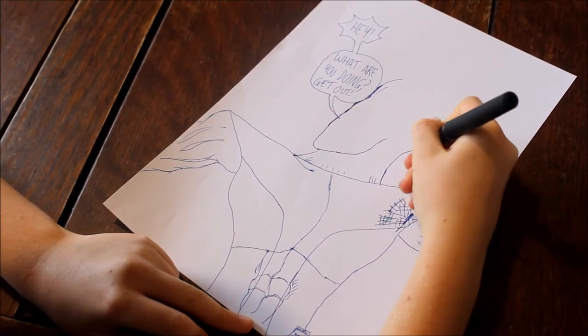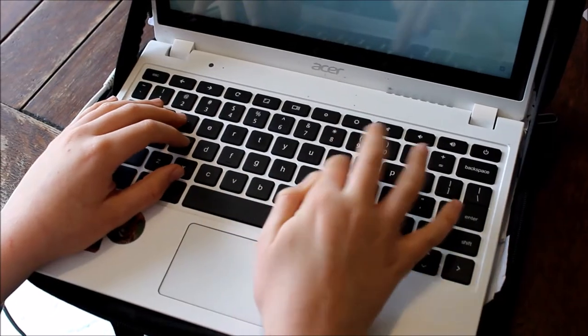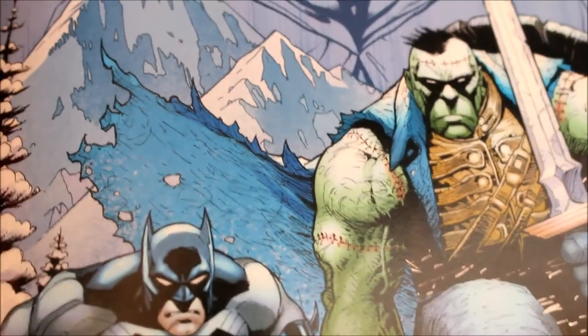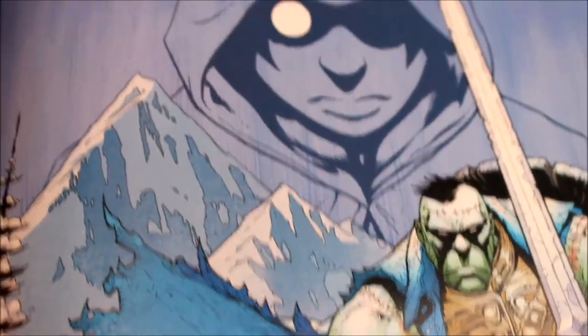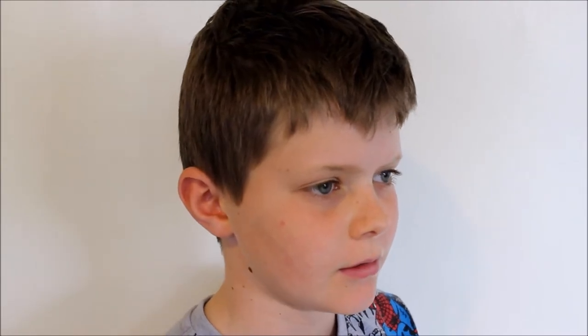Over the years, comics have changed a lot. They are no longer a work on paper — they are a work on a computer. The letters are done on a computer, the script is done on a computer, the coloring is done on a computer. Practically everything is done on a computer. Over the years, the only thing that has not changed in comics is the comic art itself — but who knows? It's slowly changing into the work of a computer.